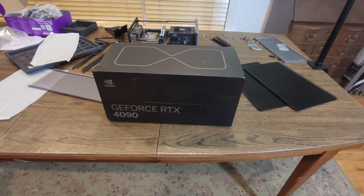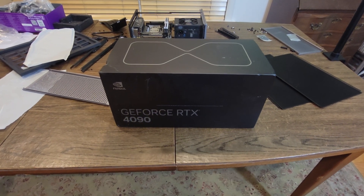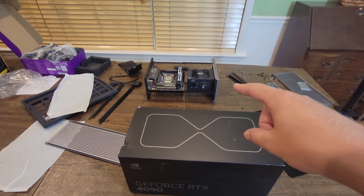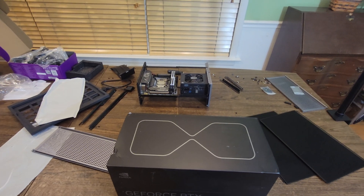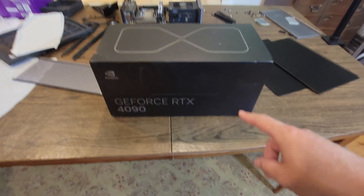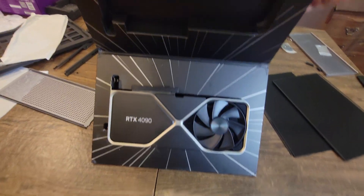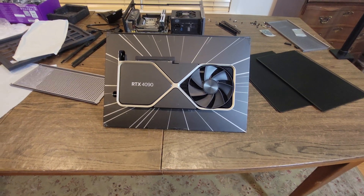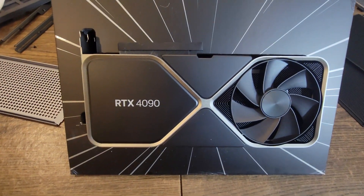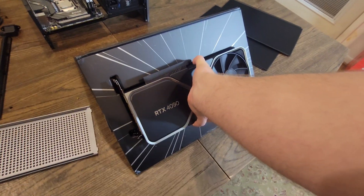For the GPU we have the RTX 4090 Founders Edition, which costs $1,600 — available at Best Buy. I've already started the build process. This case is complex to assemble, kind of like a Gundam model, so I may not include all of that in the video since it's taking way longer than anticipated. But look how big this GPU is — it is an absolute monster. Here's my hand next to it for comparison.